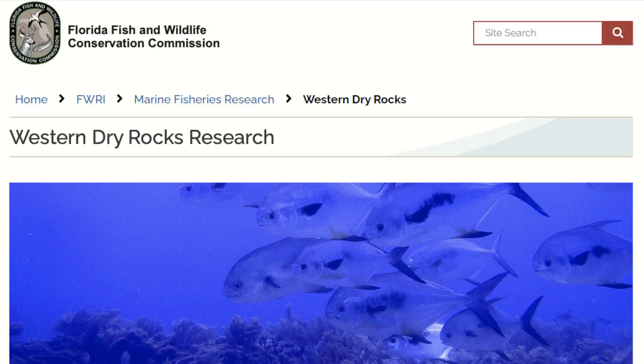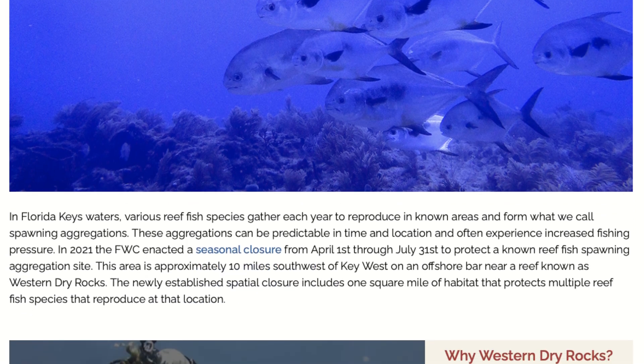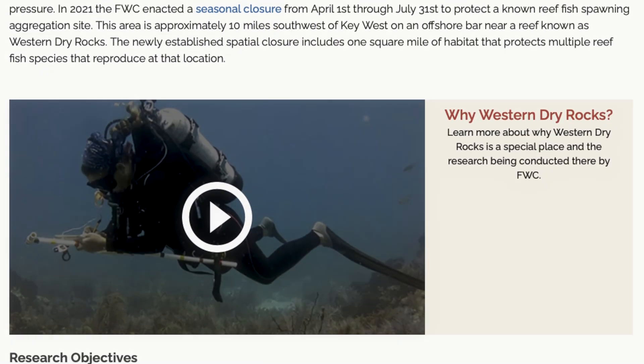To learn more about the Western Dry Rocks closure, regulations, and other research happening there, please visit our website at myfwc.com.